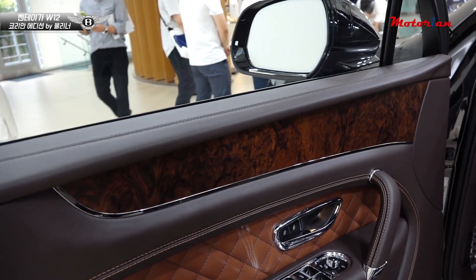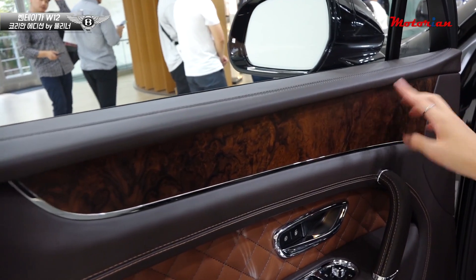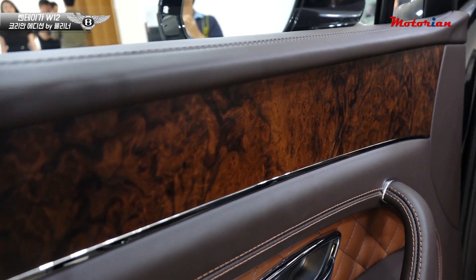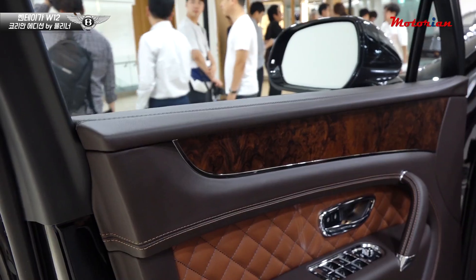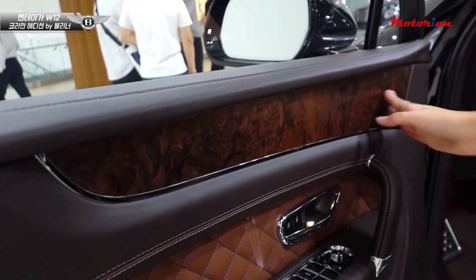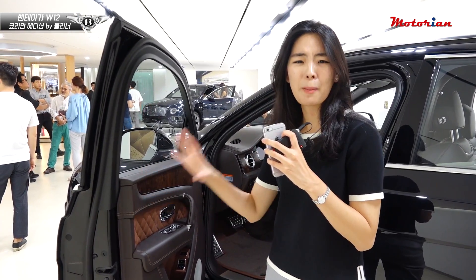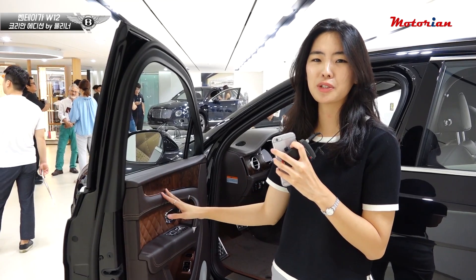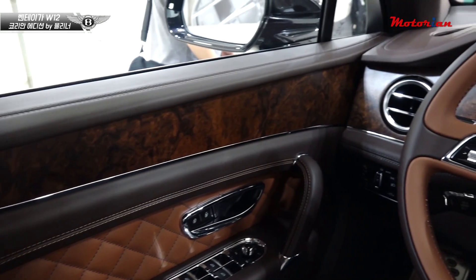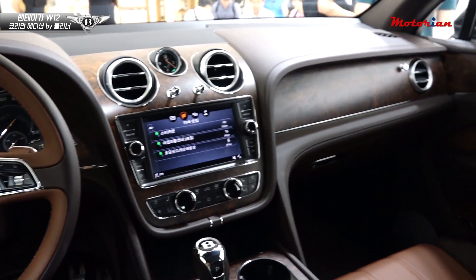이번에 코리안 에디션에서 강조되는 부분이 이 나무 트림인데, 오픈 포어 버 월넛 베니어라고 불립니다. 나무의 숨구멍이 살아있어서 오랜 시간이 지나도 본래의 모습을 오랫동안 간직하는 소재입니다. 나노 코팅 기술이 들어가서 나무의 질감을 그대로 살렸다고 해요. 이전에 봤던 반짝반짝 빛나는 올드한 나무 트림과 달리 이런 트림도 선택 가능한 벤틀리라고 볼 수 있겠습니다.